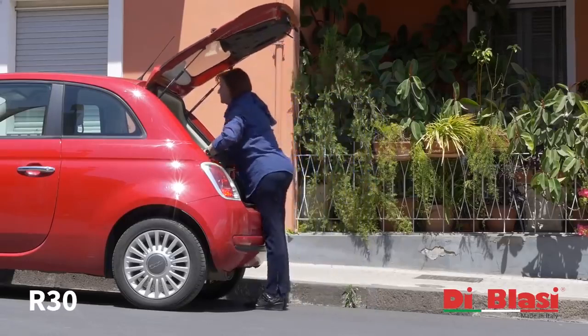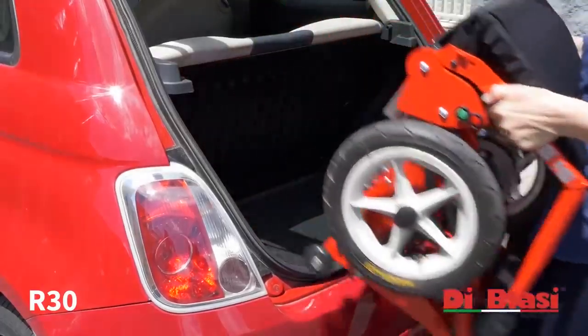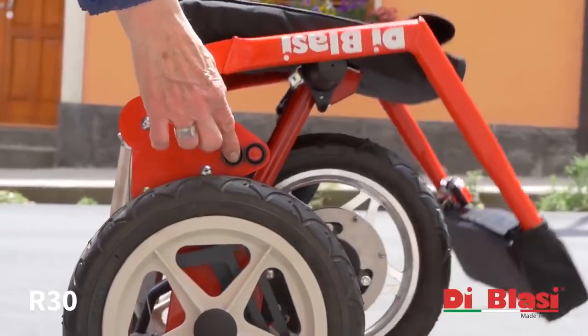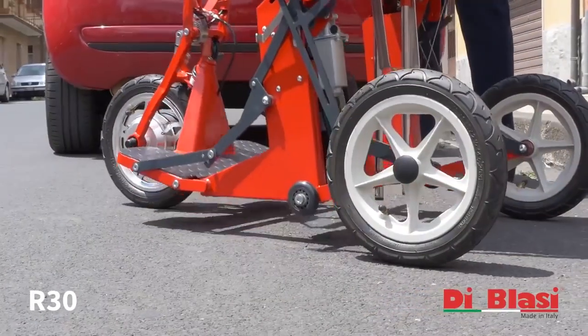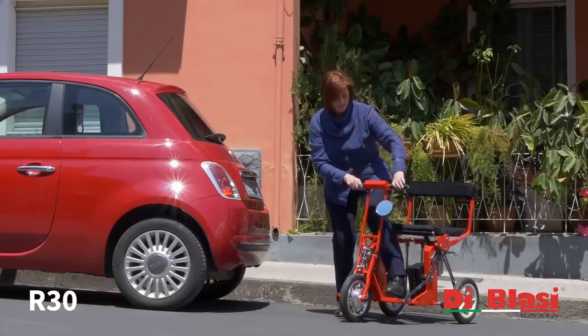Once you've reached your destination, just remove the R30 from your vehicle and press the button. In just a few seconds, the R30 will automatically unfold into its riding position and lock itself into place.